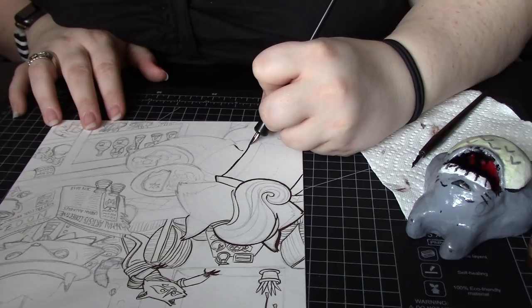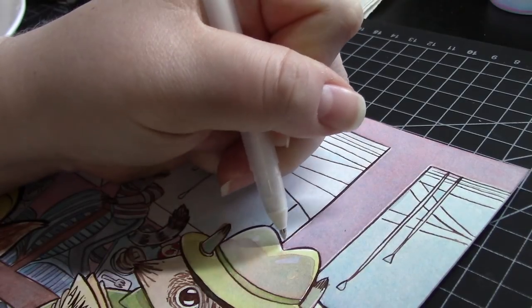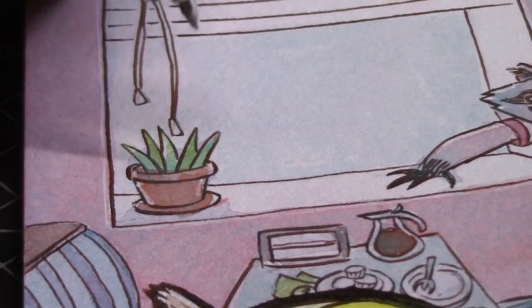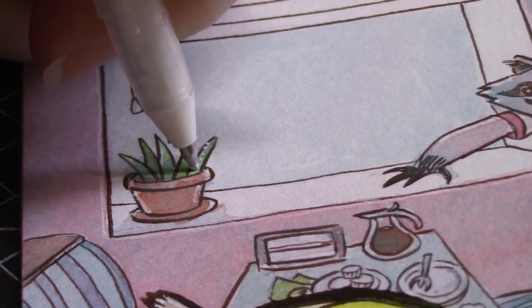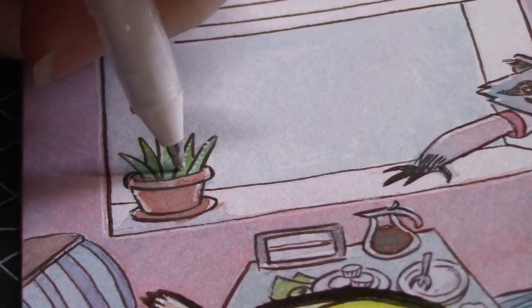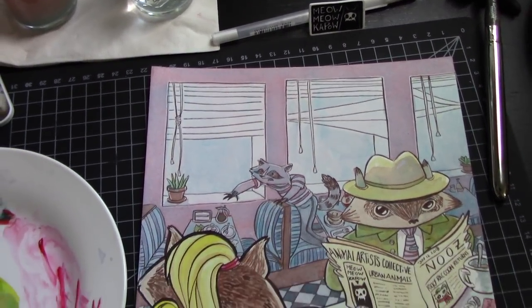Also, a note about that Totoro inkwell you saw me use in the beginning — that's something I made for myself a few years ago because I'm clumsy and tend to knock things over, so I needed a very stable inkwell while working with dip pens. If you watched any of my Inktober videos from 2017, you may very well recognize it. I'm sorry to say that it's not available for purchase, though I've been considering making another and sharing with you all the process.